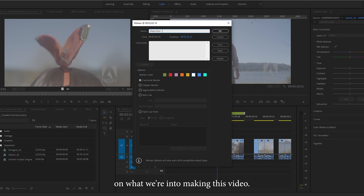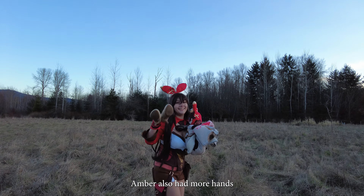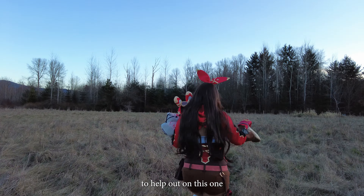Hey, this is Adam. Thanks for watching our Amber Cosplay Cinematic — hope you guys enjoyed it. I'm going to be doing something a little different and include the behind the scenes along with the cinematic, so let's give this a go. Here's some insight on what went into making this video.